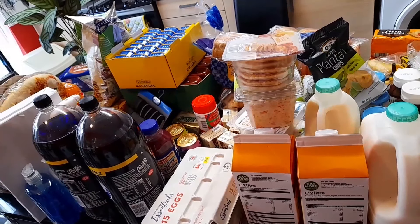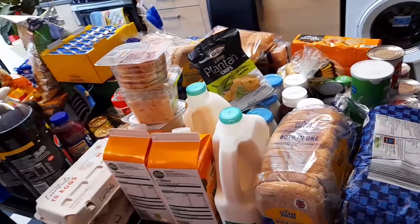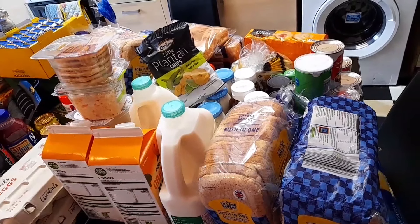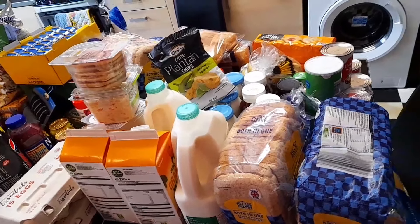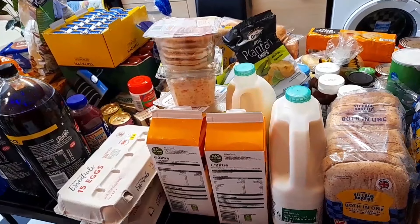Please don't forget to give this video a thumbs up, comment, subscribe, share it, and turn on the notification bell when you do subscribe. This haul is spread across two places because my table cannot fit everything. It's a combination of Aldi, Iceland, and Asda.